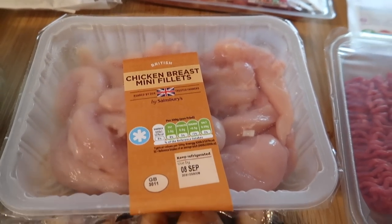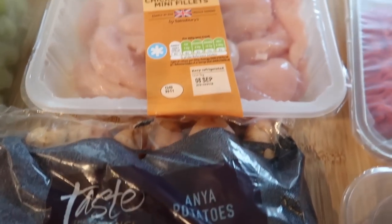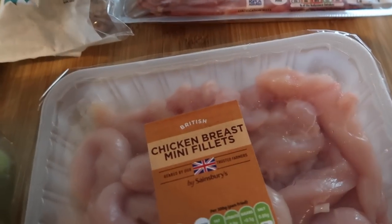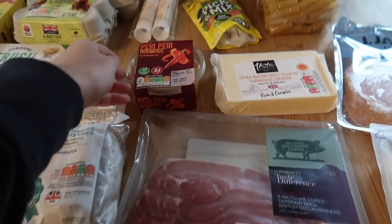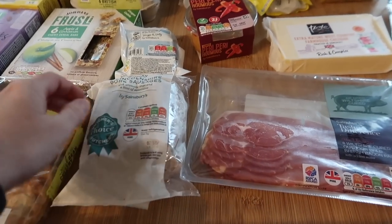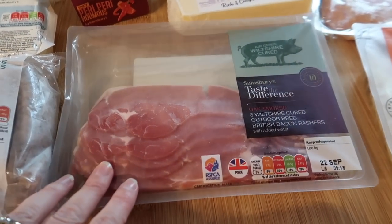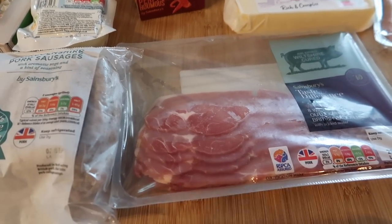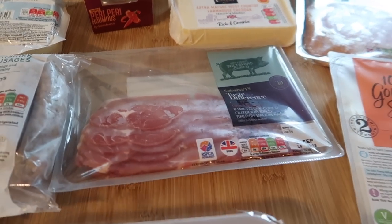We're going to do some tandoori chicken and some little potatoes. We also bought some halloumi to take with us, and we're going to have some wraps and peri peri hummus — that'll be our dinner one night. We've also got some sausages and some bacon so we can have a nice breakfast. My mum's looking after the boys so she'll be dealing with their food.